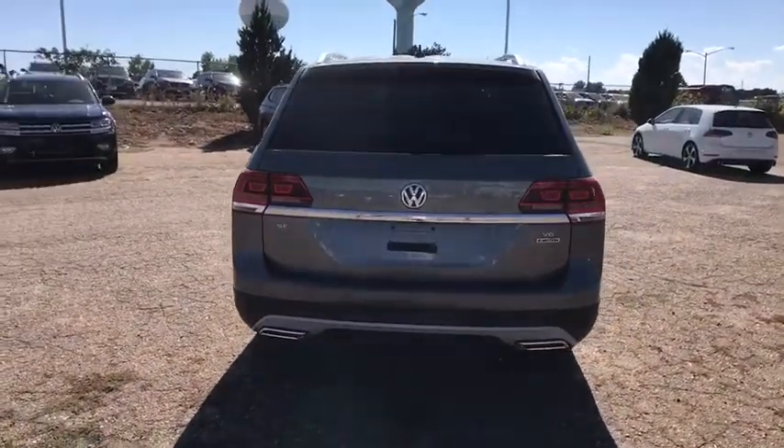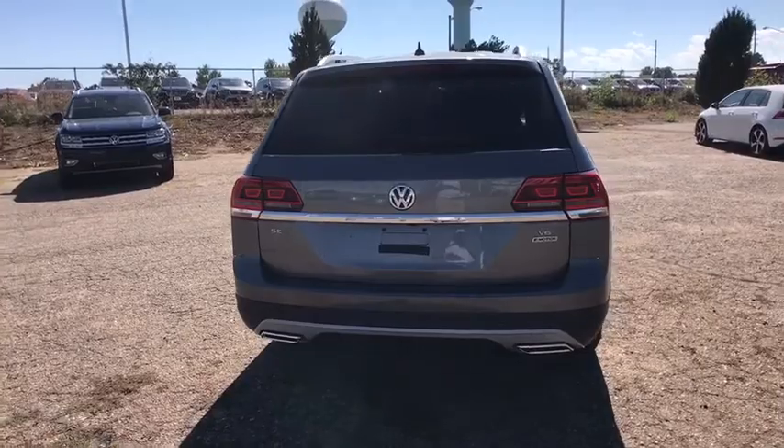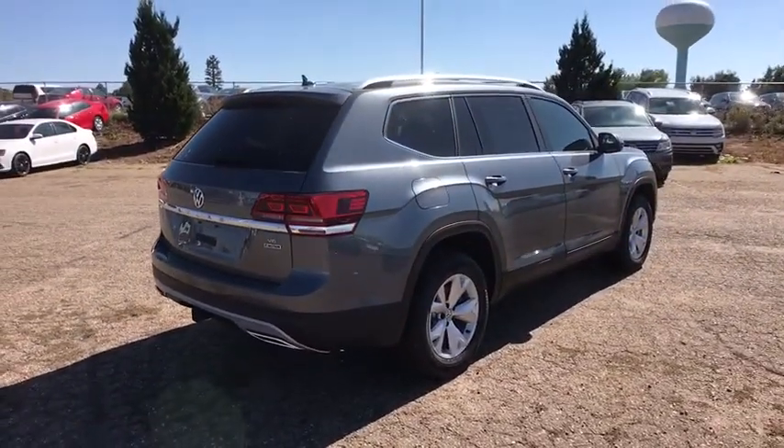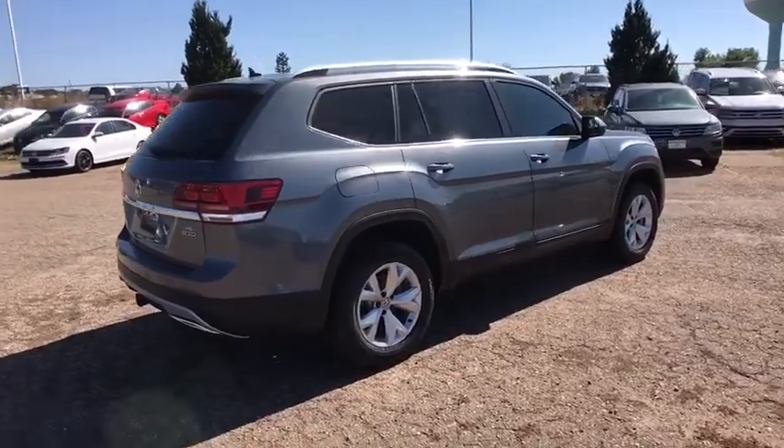Power windows, remote power door locks, trip computer, tachometer, heated passenger seat, power heated outside mirrors, rear spoiler. Come take a test drive today.